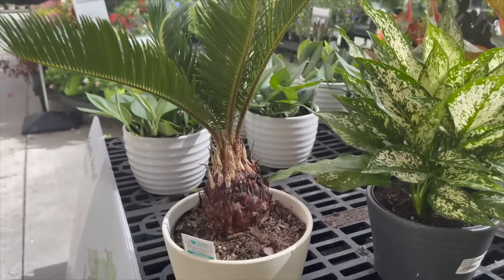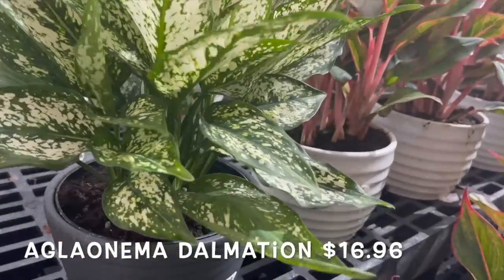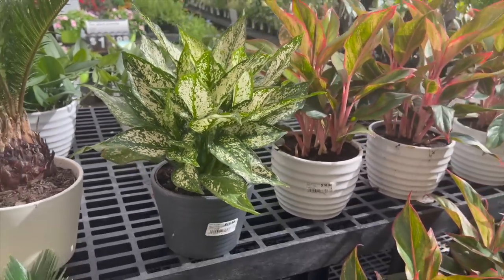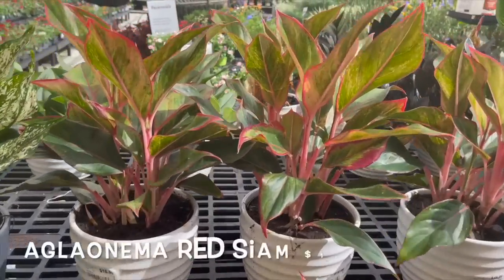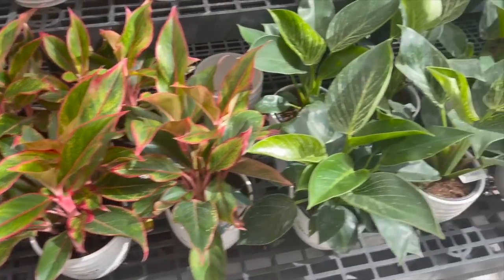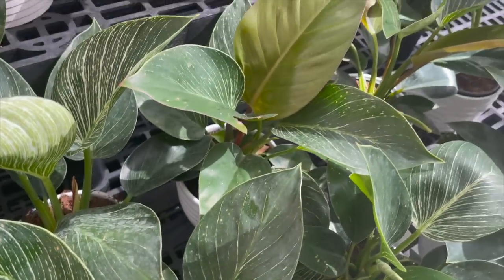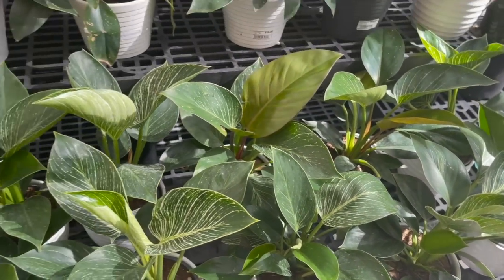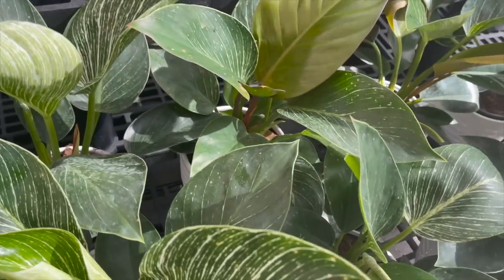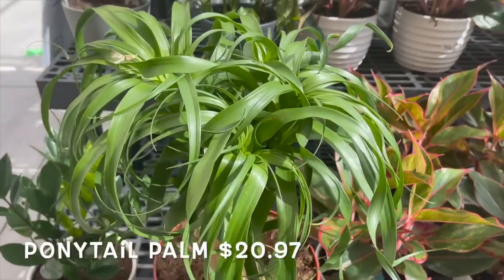On the other side they have some sago palms, also $13.96. They also have some beautiful aglaonemas — $16.96 for a nice full one, $13.96 for others — and they have the red Siam variety. Also philodendron birkins.